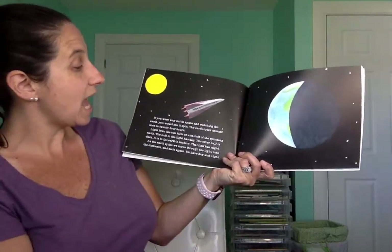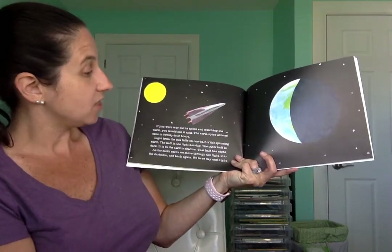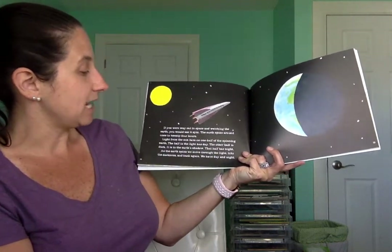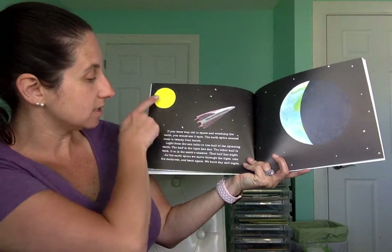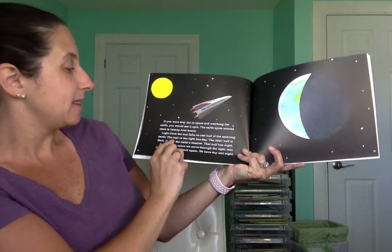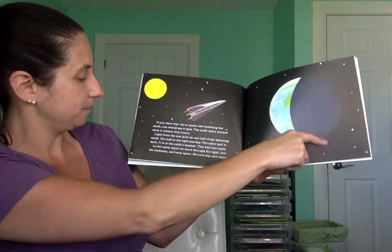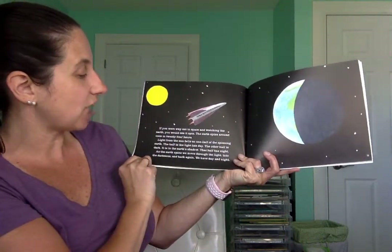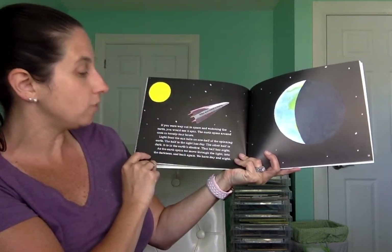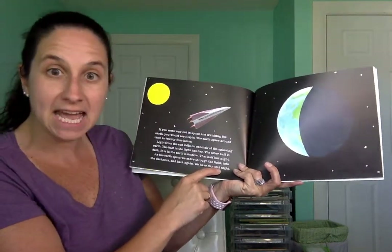If you were way out in space watching the Earth, you would see it spin. The Earth spins around once in 24 hours. Light from the sun falls on one half of the Earth. The half in the light has day. The other half is dark — it is in the Earth's shadow. That half has night. As the Earth spins, we move through the light into the darkness and back again. We have day and night.